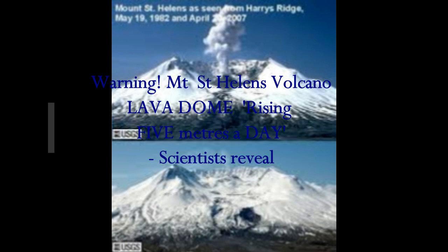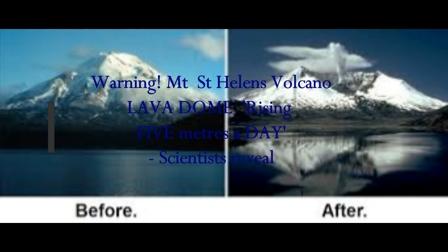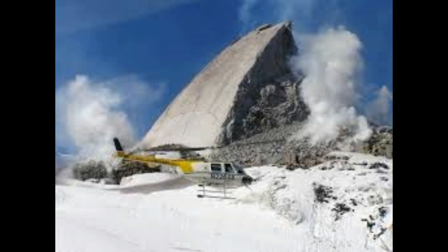Mount St. Helens Volcano warning — Mount St. Helens Volcano is ready to blow. Molten rock is rising 5 meters a day, that's 5 yards a day. And scientists are warning this has happened before it blew.